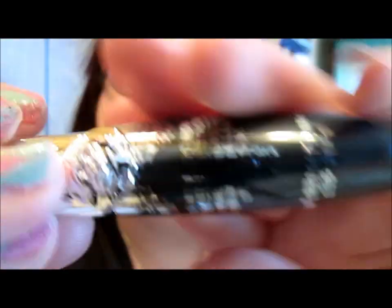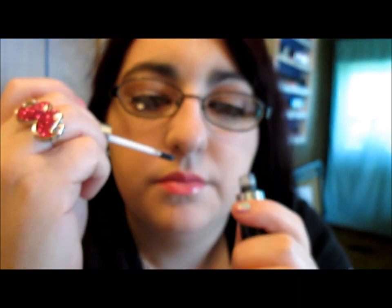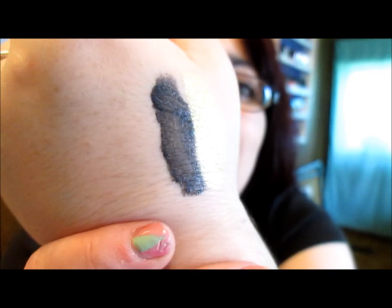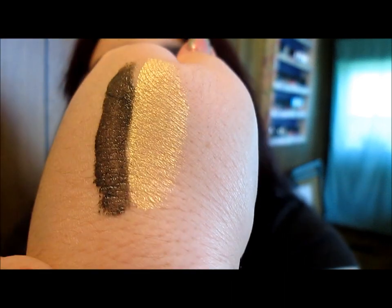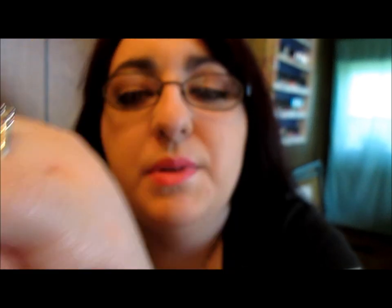The next liquid eyeshadow is black — same detail and doe foot applicator. It smells more like a protein shake or baby food to me. It looks gray in person but black on camera. It's more pigmented than the yellow, and it appears to be matte — no shimmer in the black.